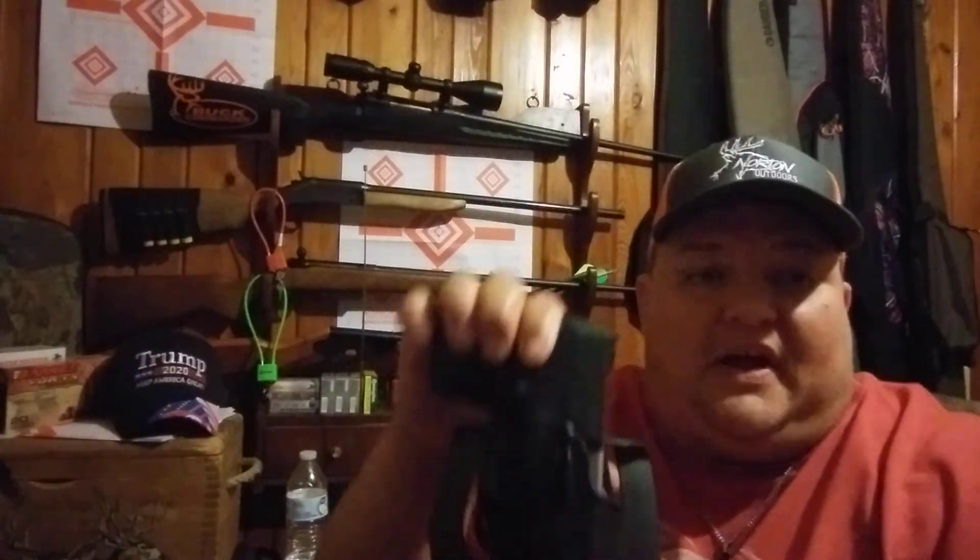I'm going to use this pistol in my CWP class to get my certification, and most likely I'll be carrying my .40 wherever I go — whether out in town, out to eat, or just traveling about.